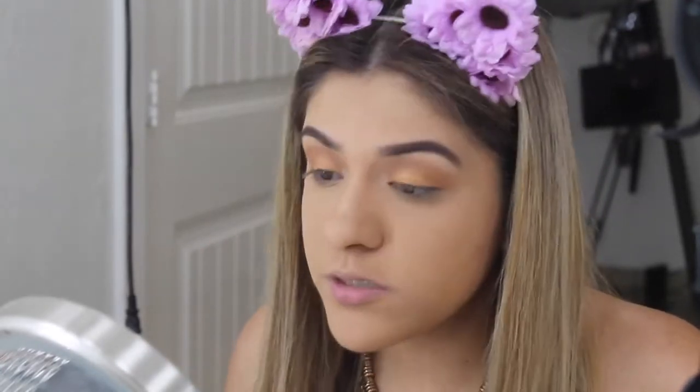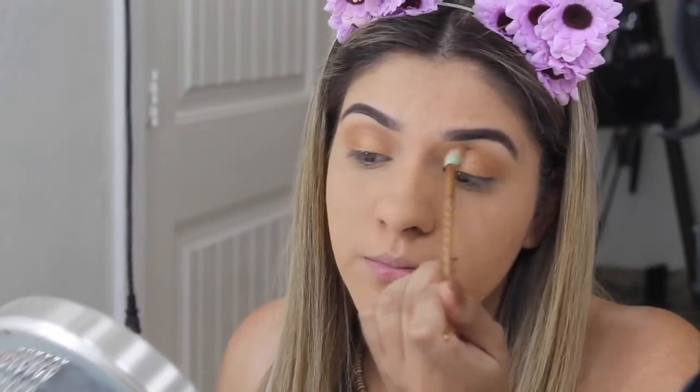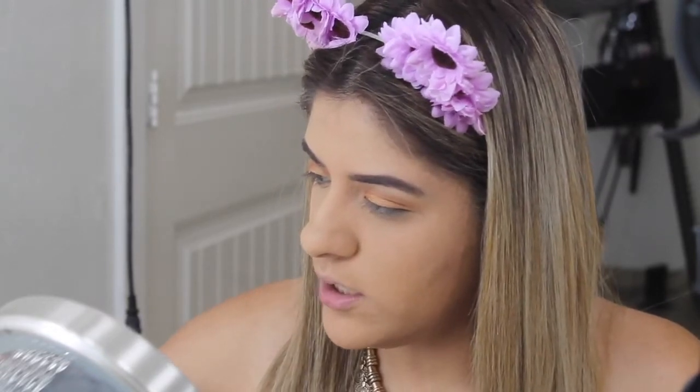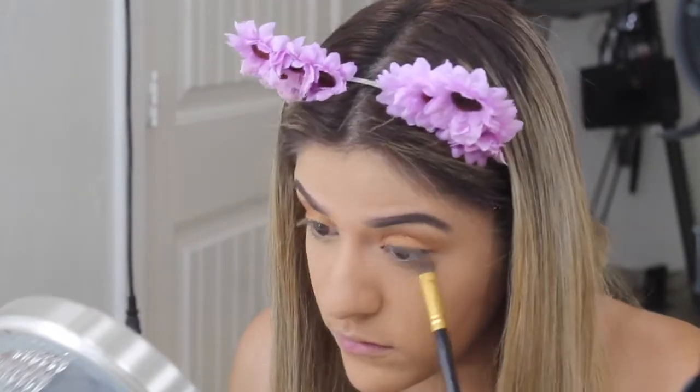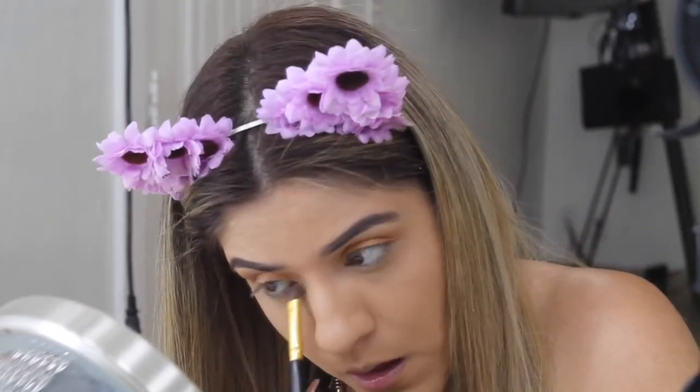Now that I'm done with both eyes and I'm kind of happy with the results, I'm going to blend a little bit more, then go back into the Modern Renaissance palette with the burnt orange shade and apply some on my lower lash line. Now that I'm done with that, I'm going to coat my top and bottom lashes with mascara.